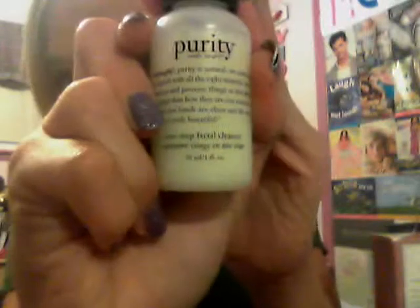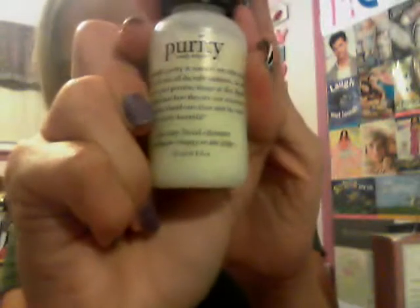So from my friends, I got the Philosophy Purity Facial Cleanser. I really like this. My friend got it for me and I was like, awesome!